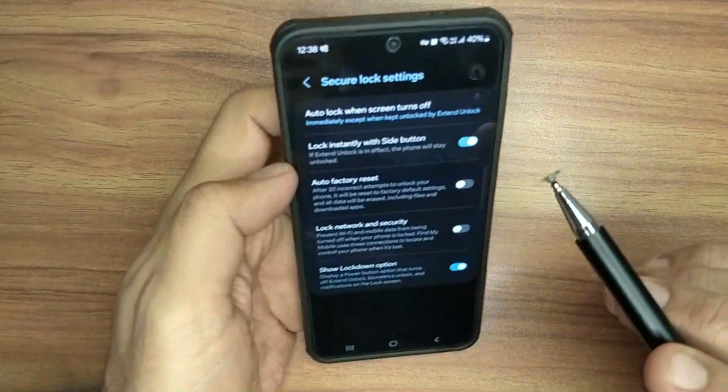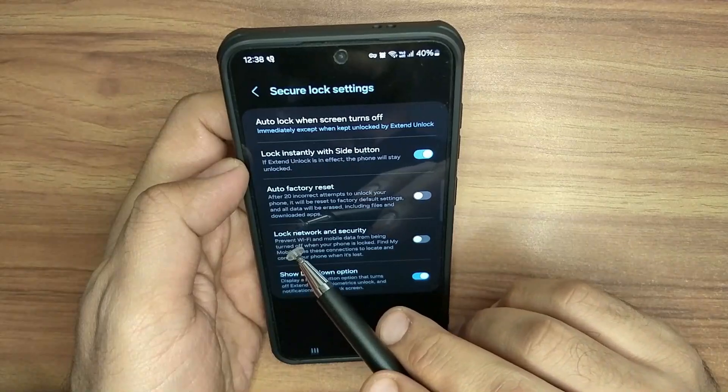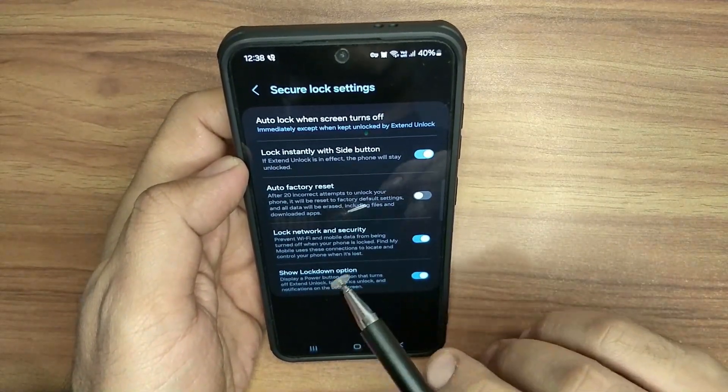Enter your PIN here, and after entering your PIN you will see these options. There is an option known as 'Lock Network and Security' — just turn on this option.